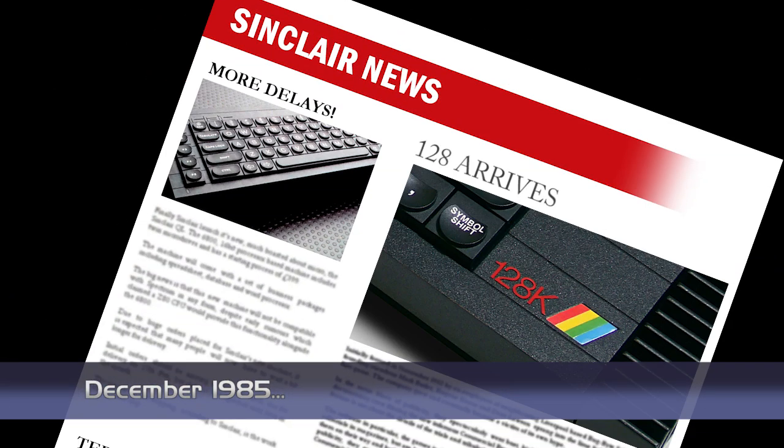The UK release of the new Sinclair machine moves a little closer as a large shipment of machines arrives at our shores. 3,000 units were shipped from South Korea to Cambridge, but Sinclair refused to comment on exactly where the machines were heading. They did confirm that the new machine, the Spectrum 128, will be launched early next year, so these may be the first batches in preparation for what no doubt will be a large demand.